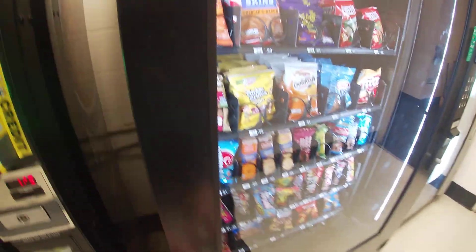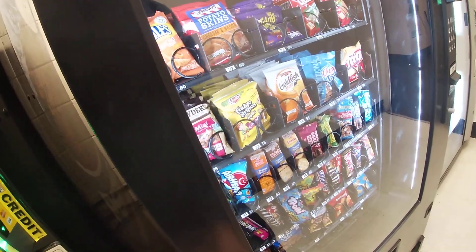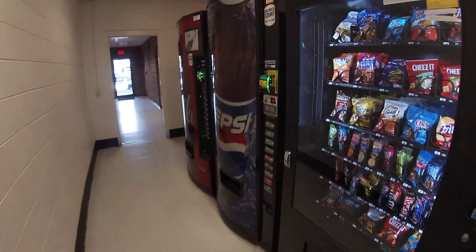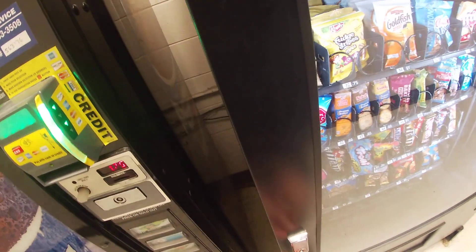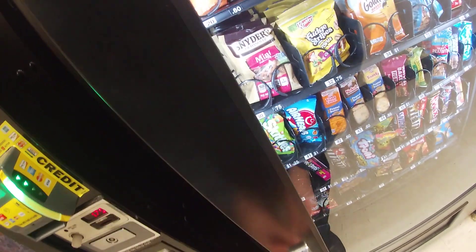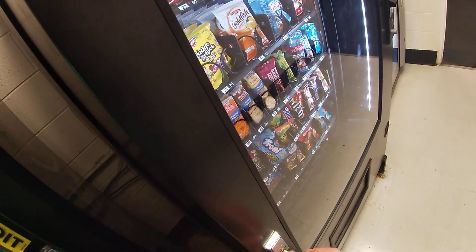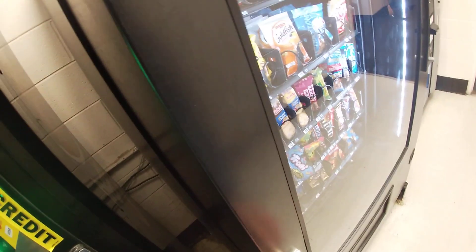We're in our cat building here. I'll pop this bad boy open, I'm just gonna do a quick check on it. Well, this is the same deal.